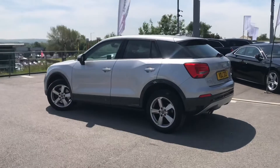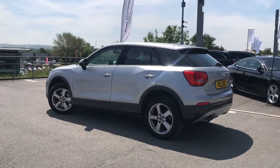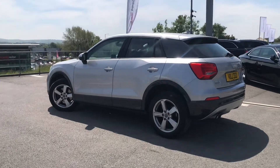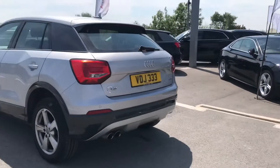As it is an Audi Approved used vehicle you will receive a 1 year's warranty. This includes key cover, MRT cover and roadside assistance too, which really does come in practical.